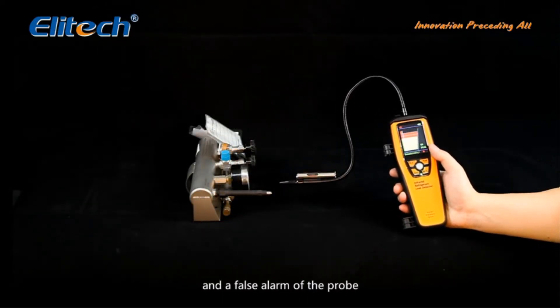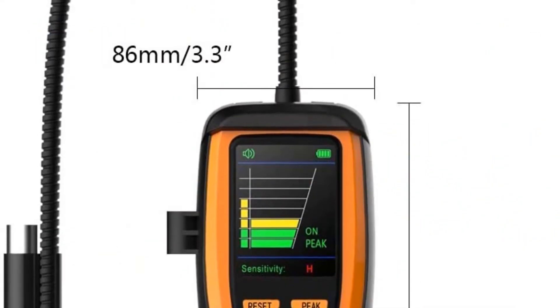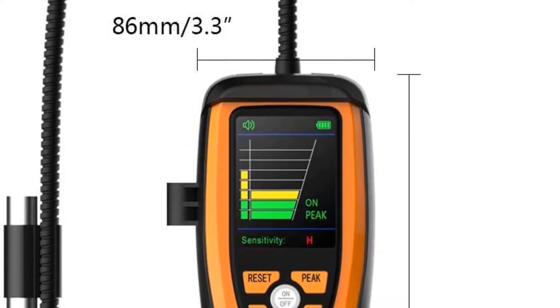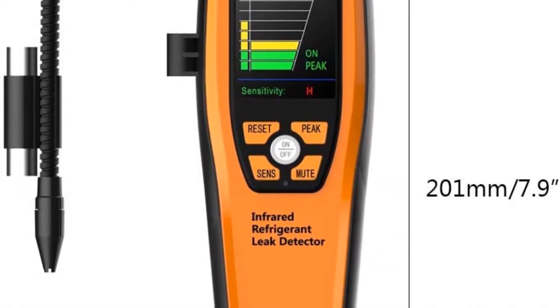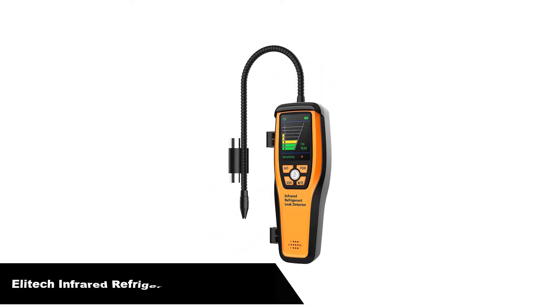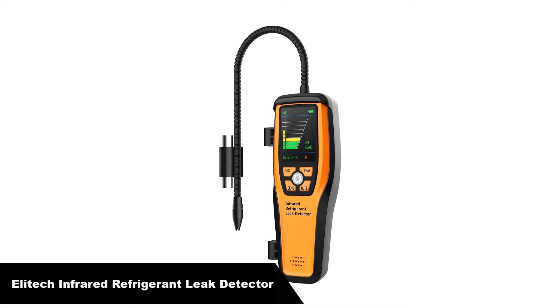Pros: 10-year sensor life. Rechargeable, so no batteries needed. Long-length probe. Cons: A little too sensitive in high-sensitivity mode.